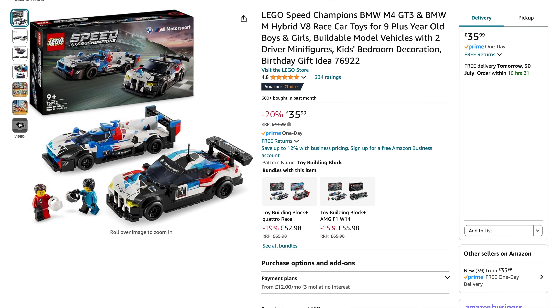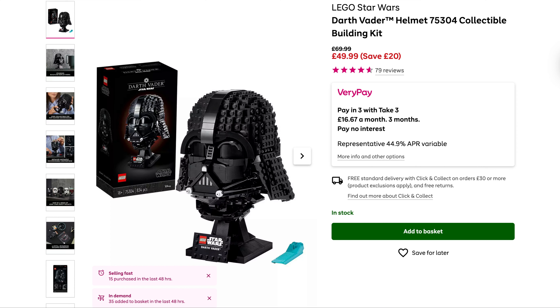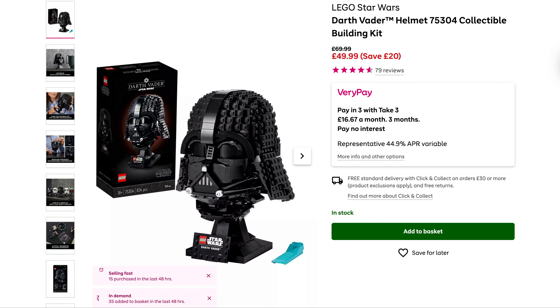Finally from Amazon we've got another good Speed Champs set — the BMW Twin Pack, originally $45, 20% off, down to $35.99. Moving on, a couple of good deals from Very at the minute. They've got the Star Wars Darth Vader Helmet, originally $70, down to $49.99. And sticking with Darth Vader, we've got the Darth Vader Mech, originally $13 — save £3, down to $9.99.